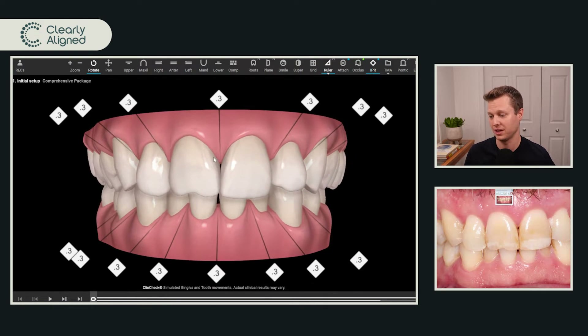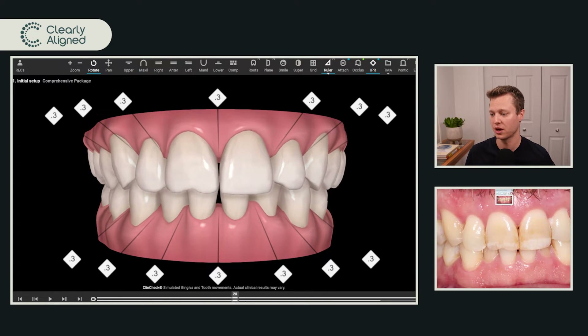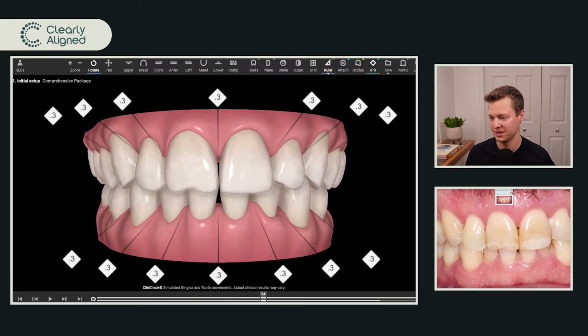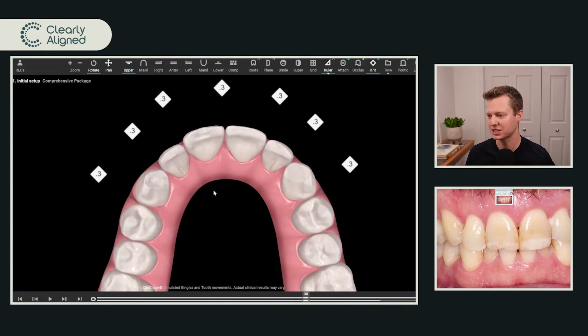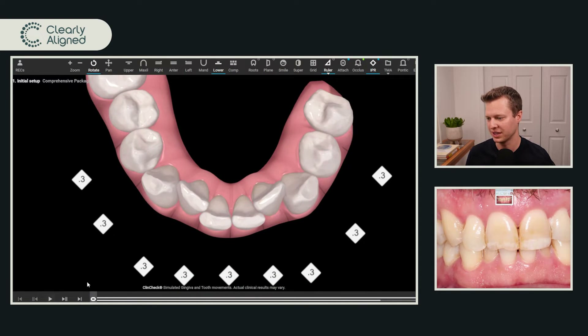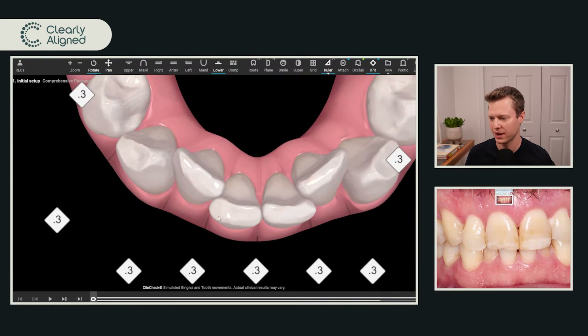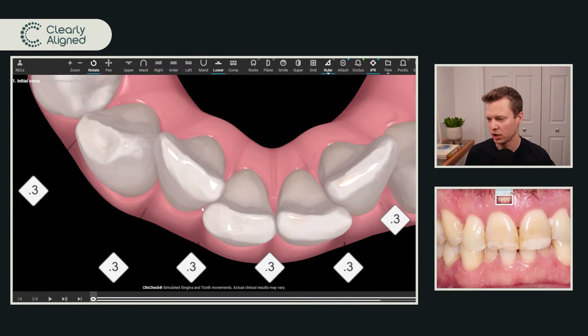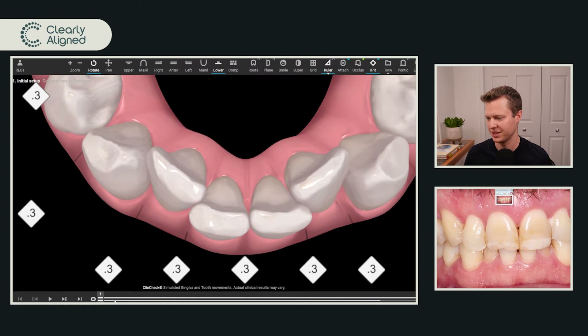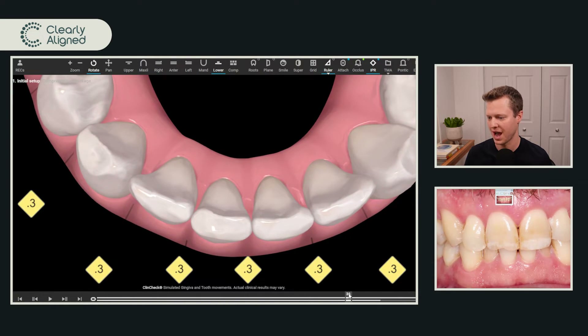One important thing: if you're doing IPR, we should do that IPR all at the same time. I find it extremely inefficient to do IPR at multiple stages. If we're doing IPR I would like to derotate those teeth first, so that when we're doing the IPR we're doing it between the contacts of the teeth at the interproximal — not on the buccal or lingual of a tooth. Because if you do IPR at stage one on these teeth you're going to end up doing it on the buccal of that lower lateral and more on the lingual of the central. We want to make sure we're doing that IPR on the right spot, which means derotating the teeth first.